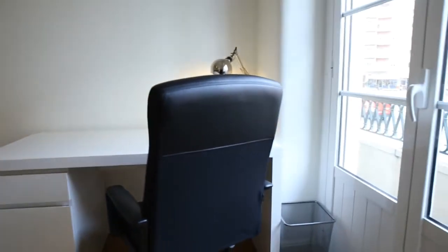Again with the bed and here beside the balcony the desk. This was Gabi. I hope you enjoyed the tour. Don't forget to watch the other video with all the common areas of this apartment, and enjoy your stay.